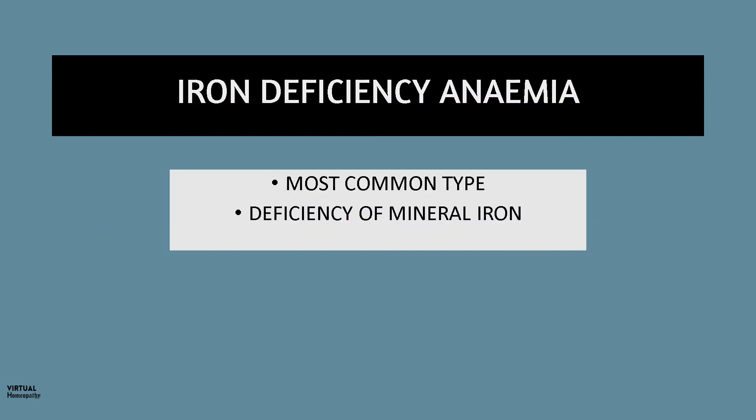Iron deficiency anemia is the most common type of anemia. It occurs when your body doesn't have enough of the mineral iron, and the body needs iron to make hemoglobin. In homeopathy, we have the potentised iron in the form of Ferromet.